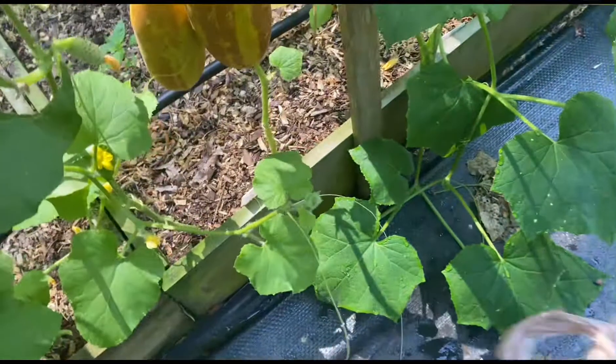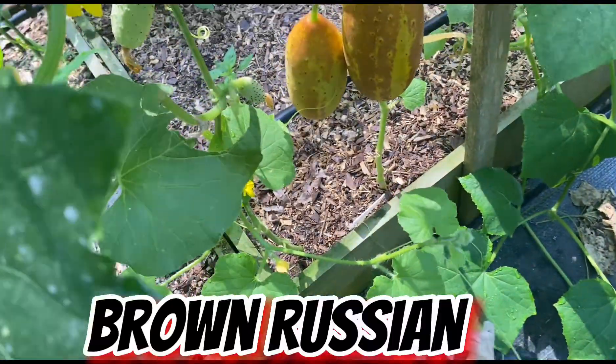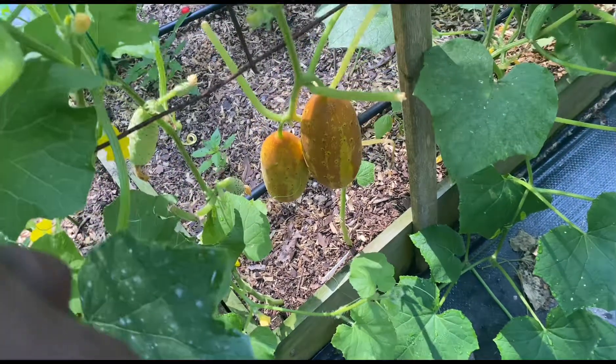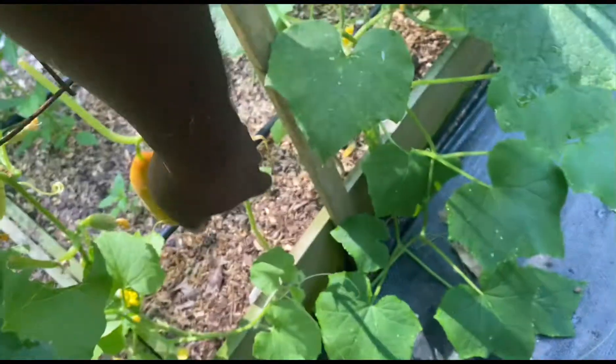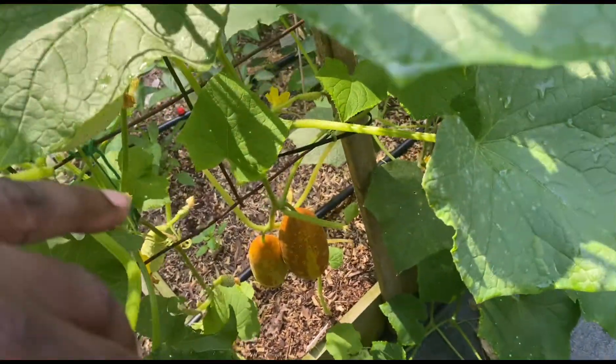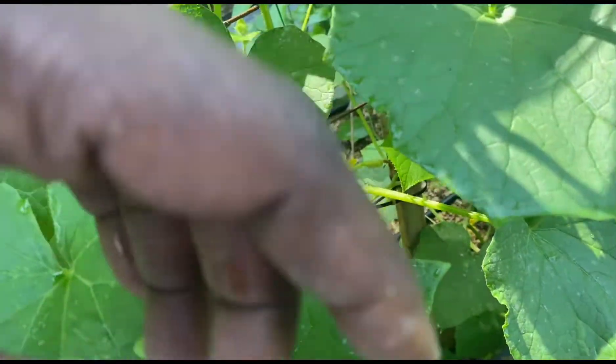Now these right here are Brown Russian cucumbers. I think they have to be covered in that brown the whole way before they're ready — I believe it's my first time growing them. I'm going to do a little research to make sure, I don't want them to get too big on the vine.